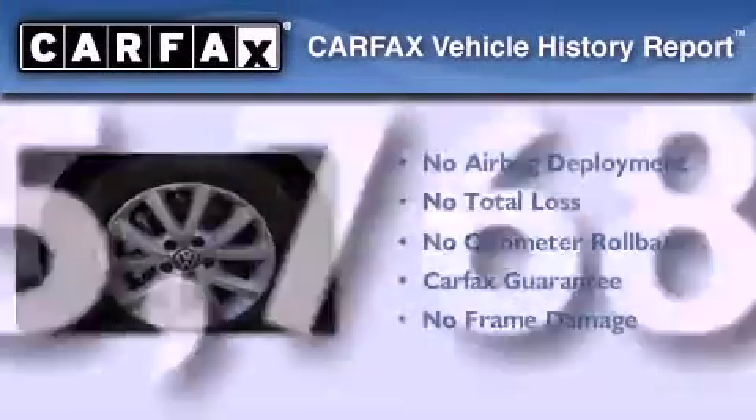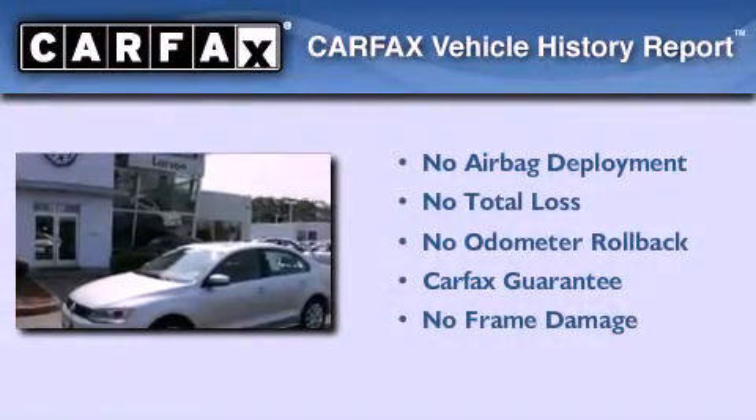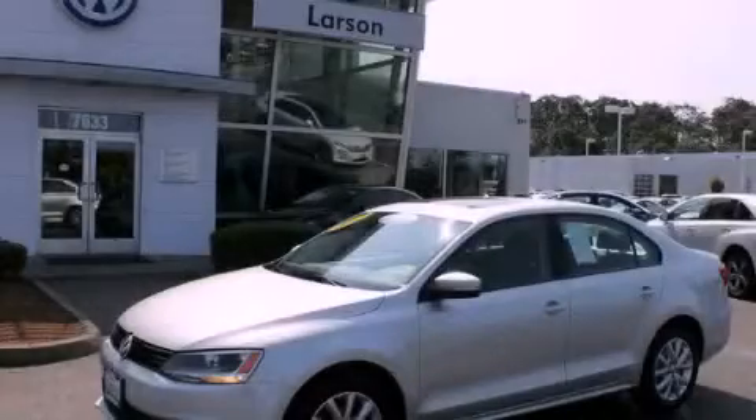This Volkswagen qualifies for the Carfax buyback guarantee. Please call today to reserve this vehicle for a test drive.